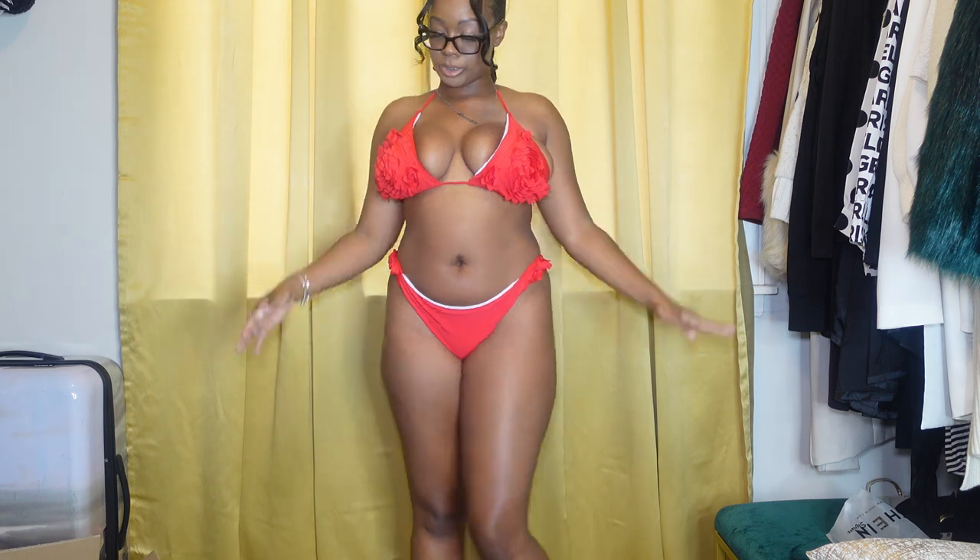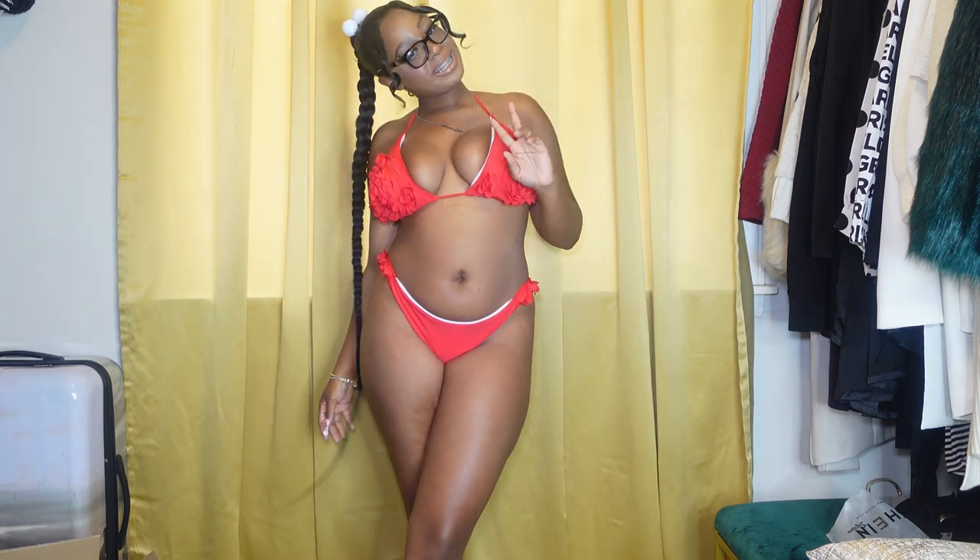Don't nobody wanna take pictures cause this is not supposed to be showing. This is like if you're going to the pool at a hotel when it really don't matter. But if you're on a beach trying to be cute, this is not the way to go. Let's get into the third one.